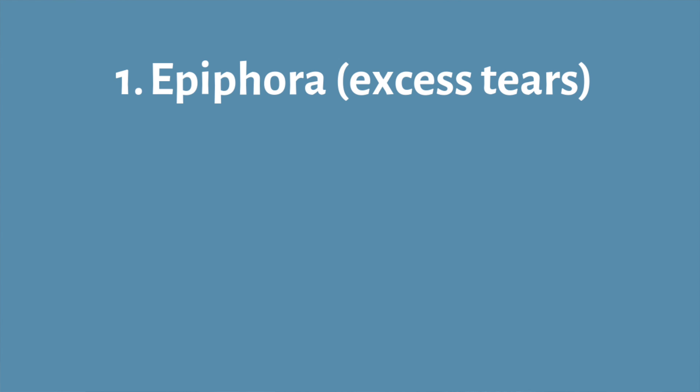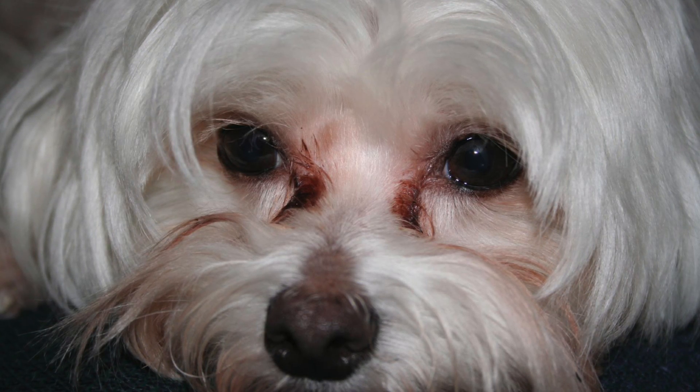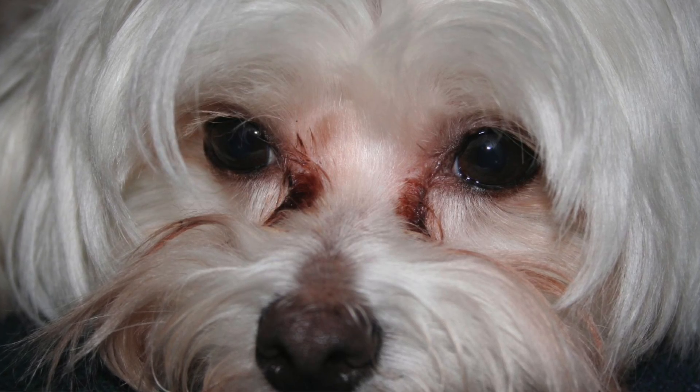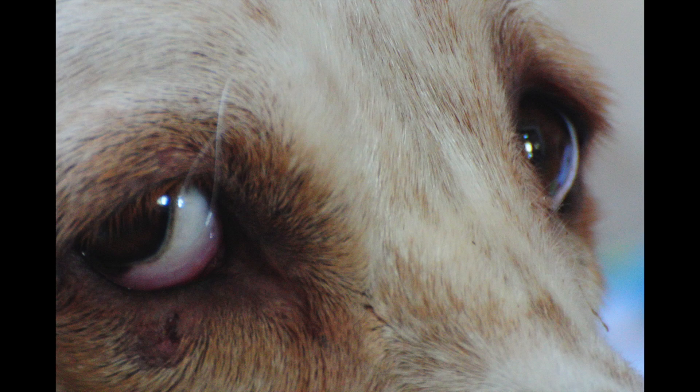Starting with what we call epiphora, or excessive tear production. You may have noticed this a lot with white fluffy dogs — they often have a lot of brown staining underneath their eyes from a lot of tear production. Generally what you'll see with that condition is lots of watering and tearing around the eyes, and the fur might get brown-stained or stinky, and sometimes even infected around that skin area.